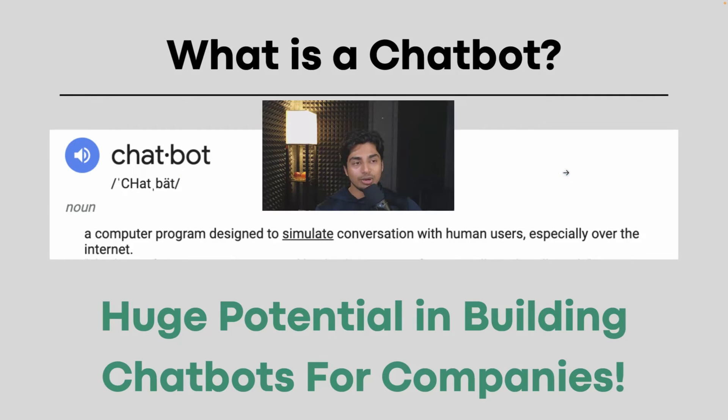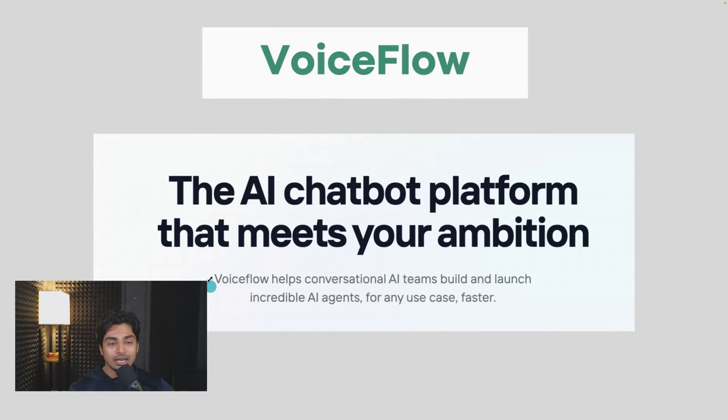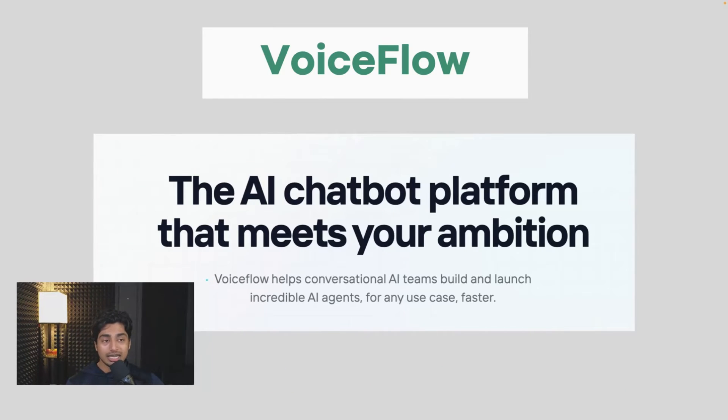If you don't know already, chatbots have been blowing up because of the AI capabilities. A chatbot is just an interface on a website that simulates conversation between a user and a machine on behalf of a business, and there's huge potential for actually building out these chatbots for different companies.